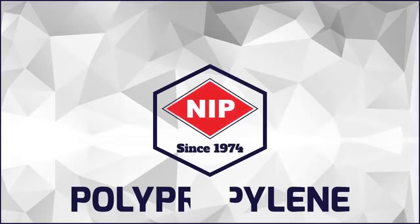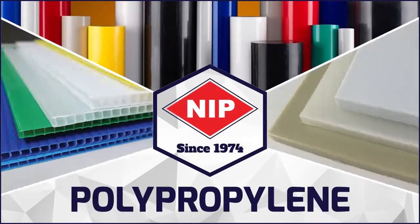New Industrial Plastics introduces Polypropylene: rods, sheets and boards.